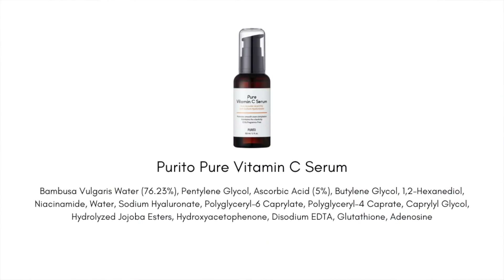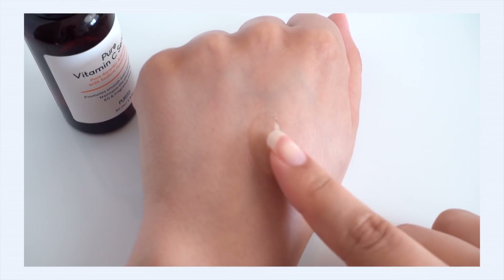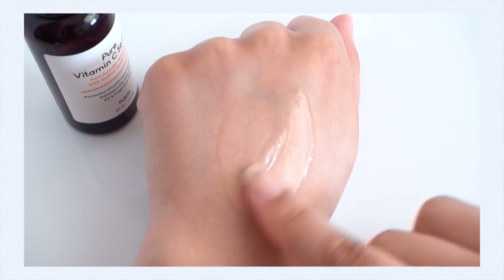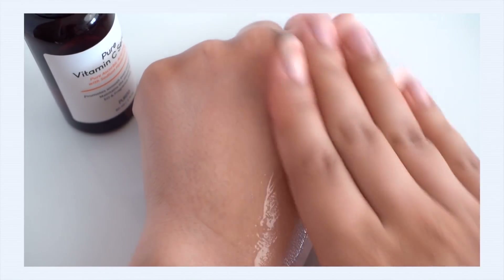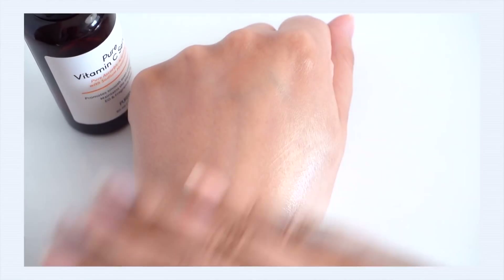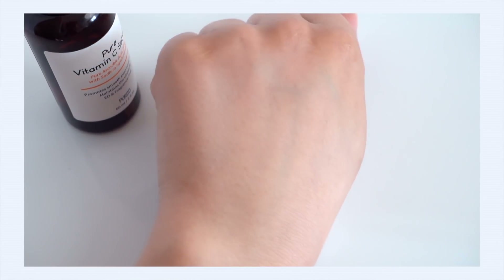Let's talk about the new Purito Pure Vitamin C Serum. It contains 5% ascorbic acid — the active and pure form of vitamin C — and 5% is really the perfect percentage if you're new to vitamin C or have sensitive skin. It's a gentle percentage that will still deliver really good results. The texture is a gel-type serum, very hydrating with just a hint of moisture, not greasy, and very plumping on the skin.